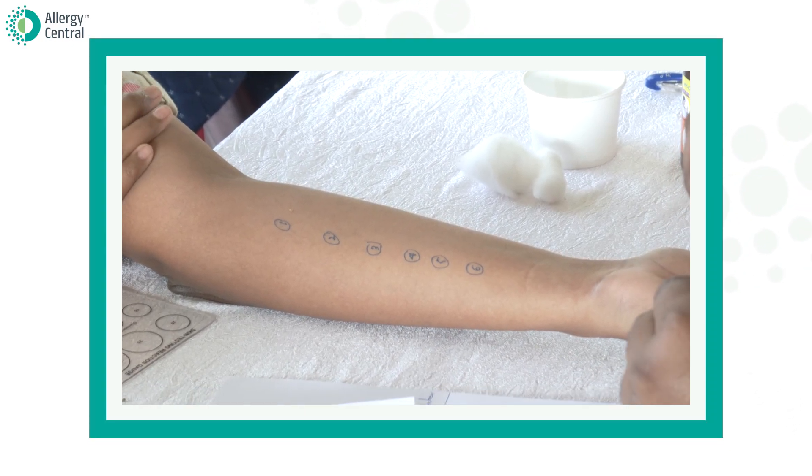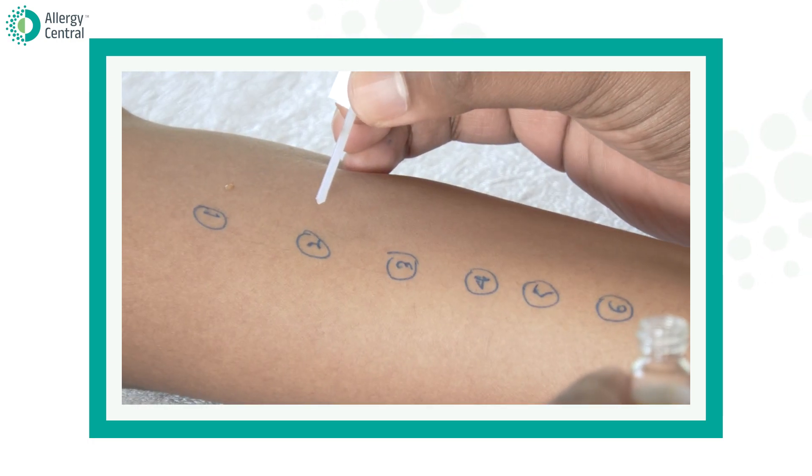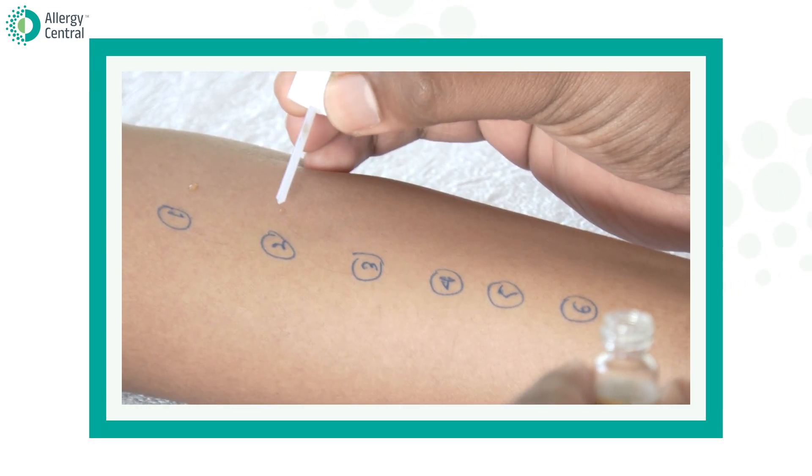How do you know that you are suffering from pollen allergy? Your doctor can do a test called a skin prick allergy test to determine whether you are sensitized to a particular pollen or not.